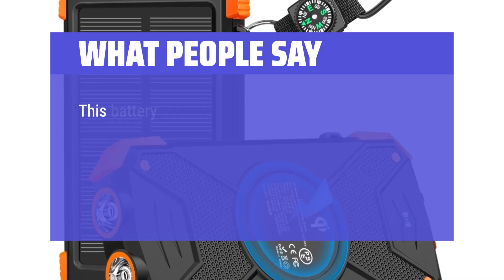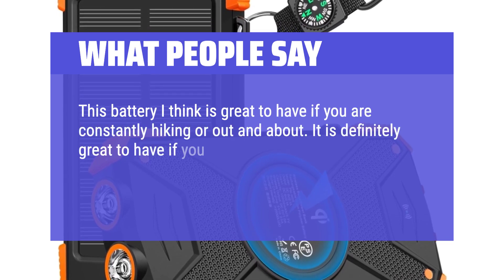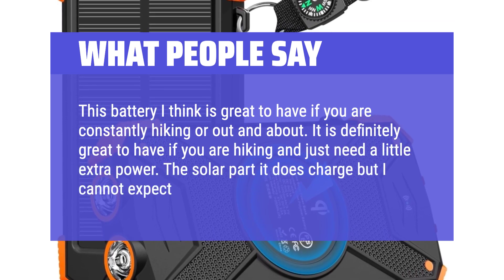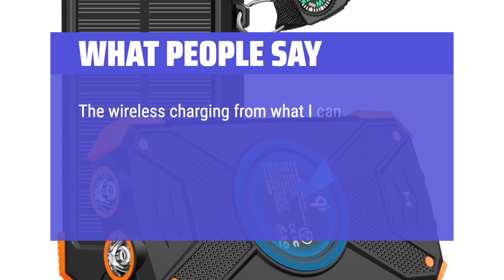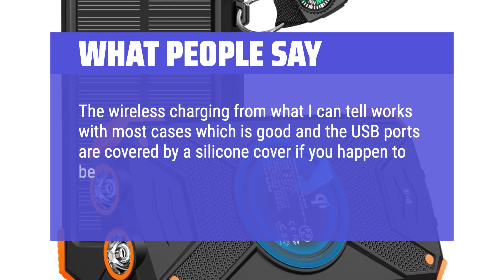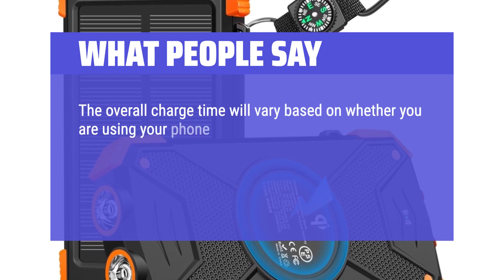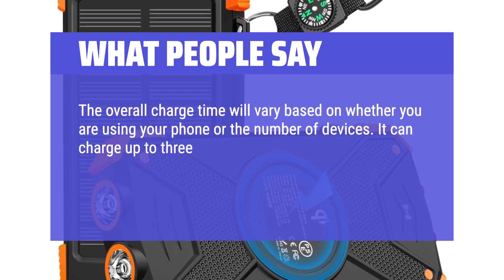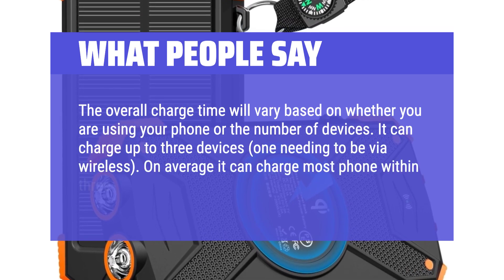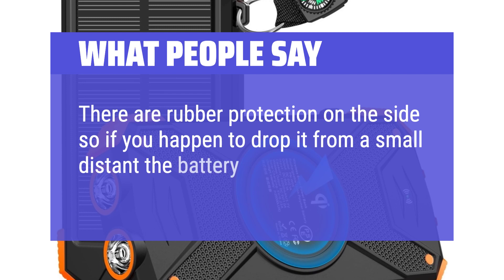What people say: This battery is great to have if you are constantly hiking or out and about — definitely helpful if you just need a little extra power. The solar part does charge, but don't expect it to charge to full. The wireless charging works with most cases, and the USB ports are covered by a silicone cover in case of rain. It can charge up to 3 devices at once, one via wireless, and can charge most phones within 3 hours with no use. Rubber protection on the sides means it can survive small drops.